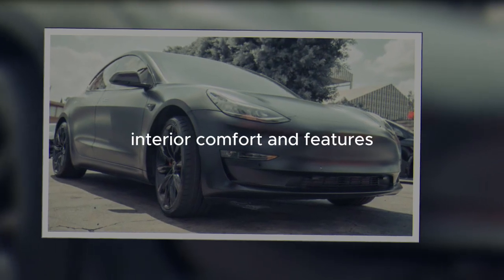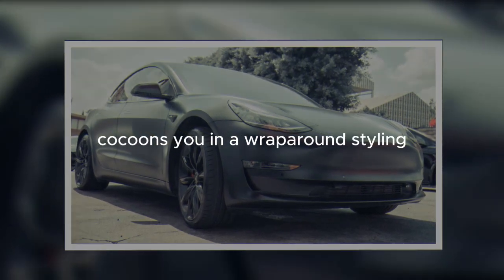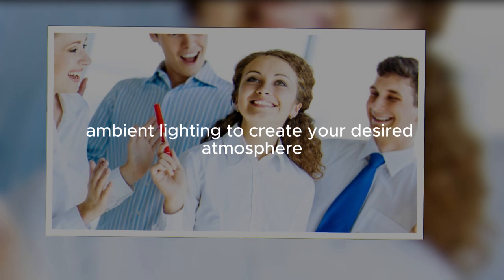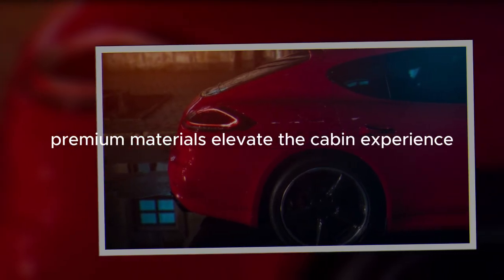Interior comfort and features. The all-new interior cocoons you in a wraparound styling. Customize ambient lighting to create your desired atmosphere. Premium materials elevate the cabin experience.